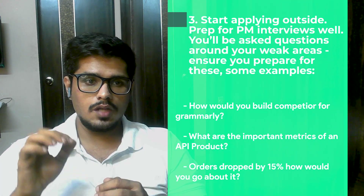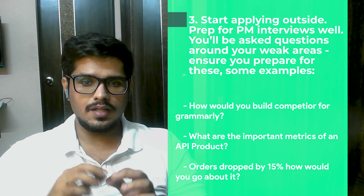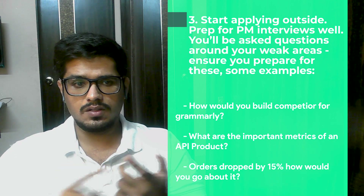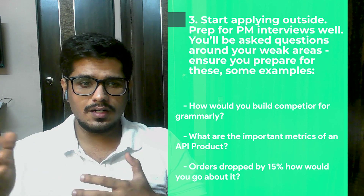Be well-prepared for PM interviews. The questions asked will test the gaps that currently exist in your profile. For example, they may ask: how would you build a competitor to Grammarly, what are the important metrics of an API product, or if orders dropped by X percent how would you address it? These questions combine both tech and business, and the interviewer will try to figure out if you've upskilled in tech or product-related concepts. There's a video on the top 10 PM interview questions — be sure to check that out.